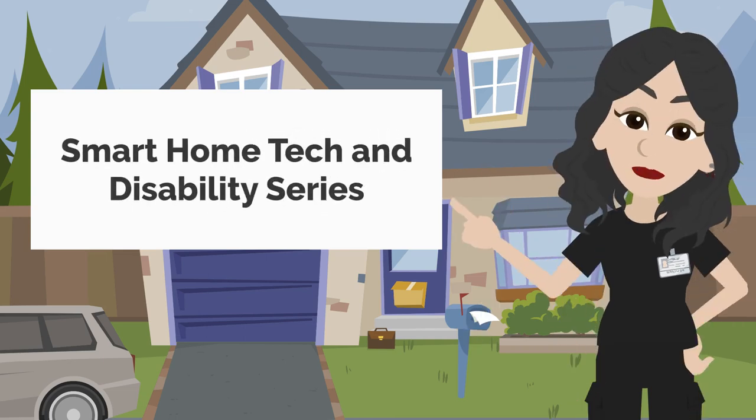Hi there! Welcome to the first video of the Smart Home Tech and Disability Series. This video introduces smart home technology and the possibility it holds for people with disabilities.